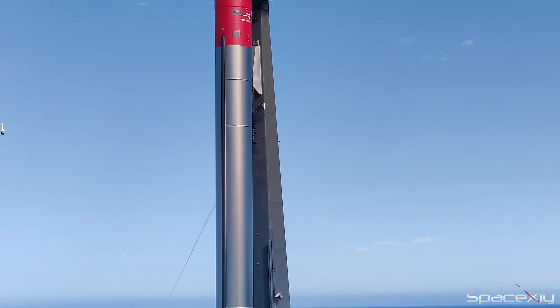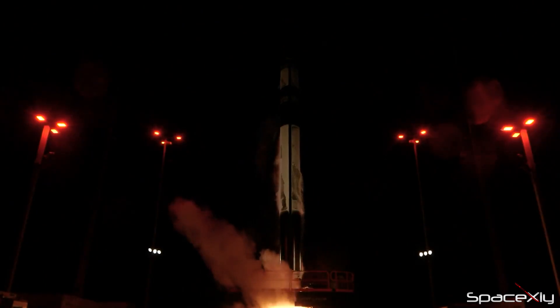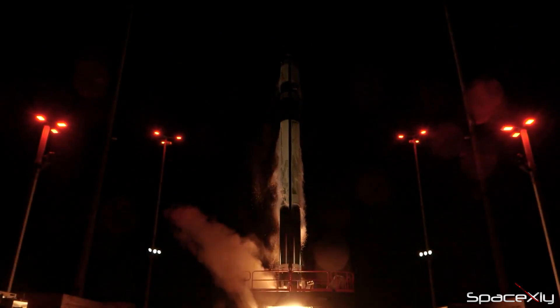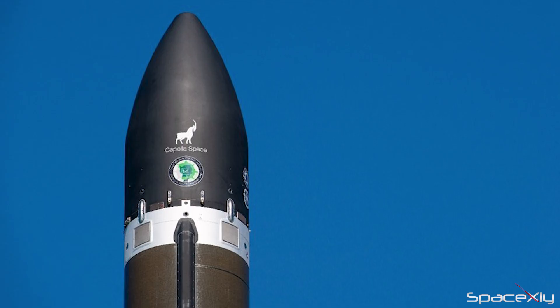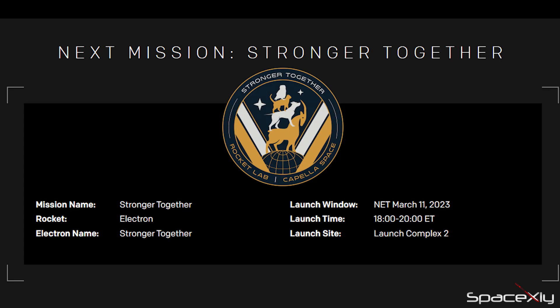A few hours after that, Rocket Lab will also attempt to launch its second mission of the year and also the second mission from US soil. An Electron rocket will attempt to launch two SAR satellites for Capella Space from Launch Complex 2 on Wallops Island, Virginia. The two-hour launch window opens at 6 p.m. ET.